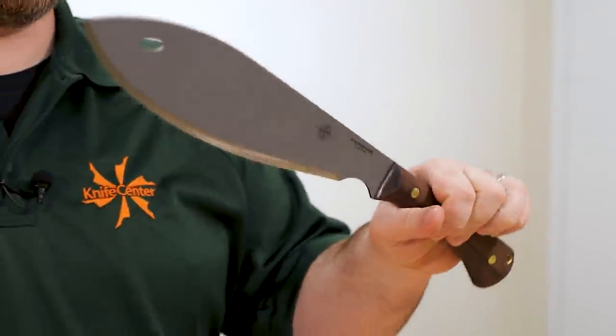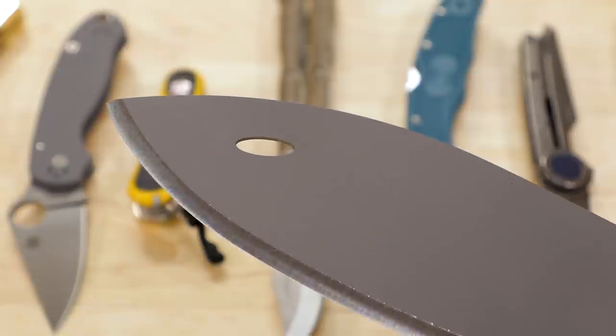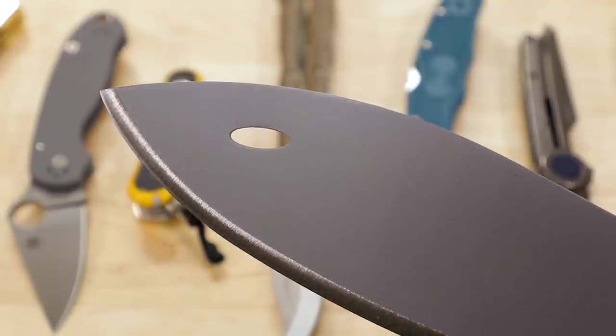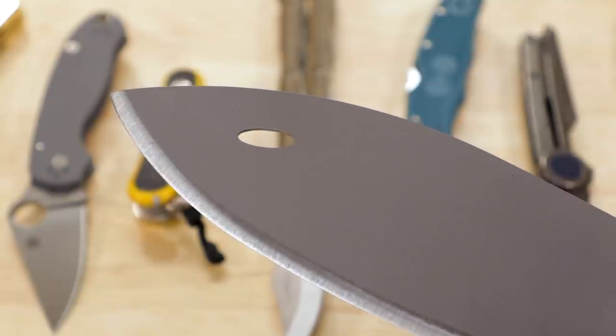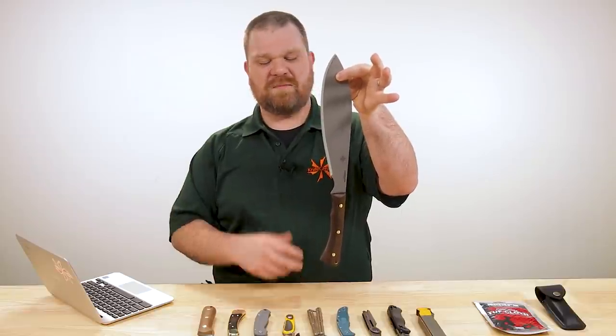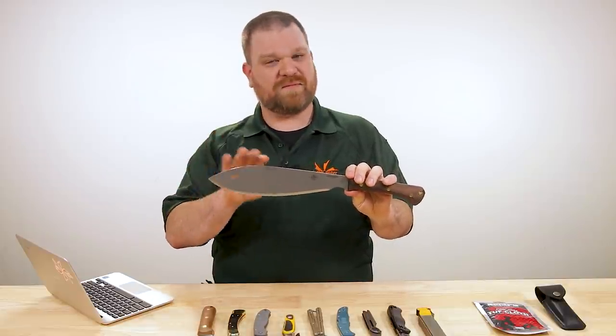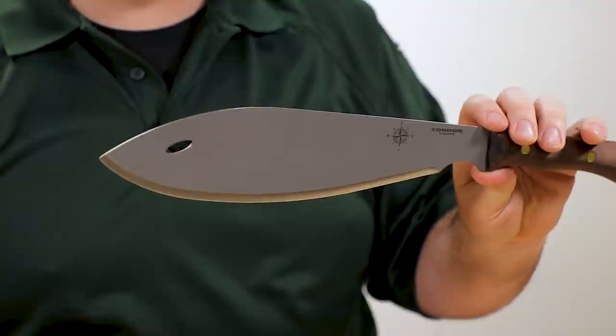Next question from Istvan Toth: 'What's that hole for on the Condor machetes? Could someone explain?' I've got the Polar North here — this hole out near the tip is what you're referring to. Honestly, they do this mostly for aesthetics; they call it the 'eye of the condor' — it's kind of a signature brand element for them. However, you do get the advantage of being able to hang it from a peg or a nail. If you wanted to have this in your garage or tool shed, it'd be real handy to keep it hung on a pegboard. But mostly aesthetic.